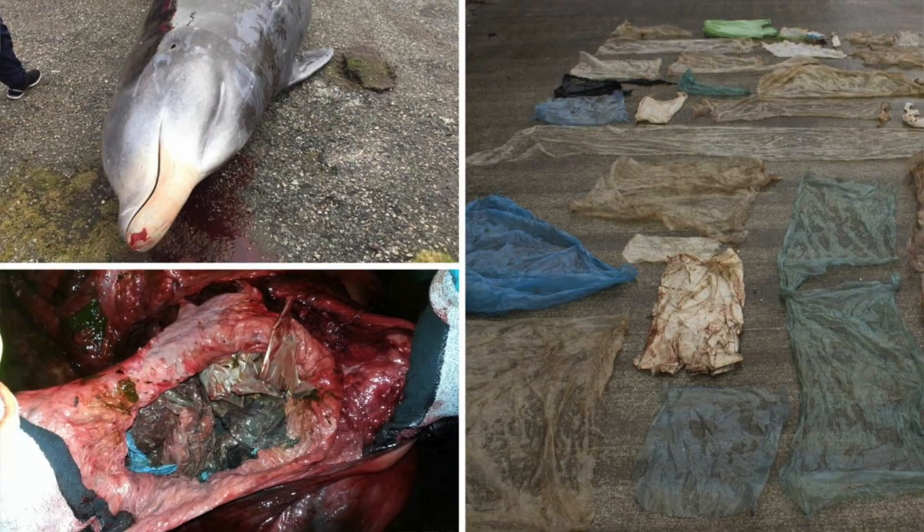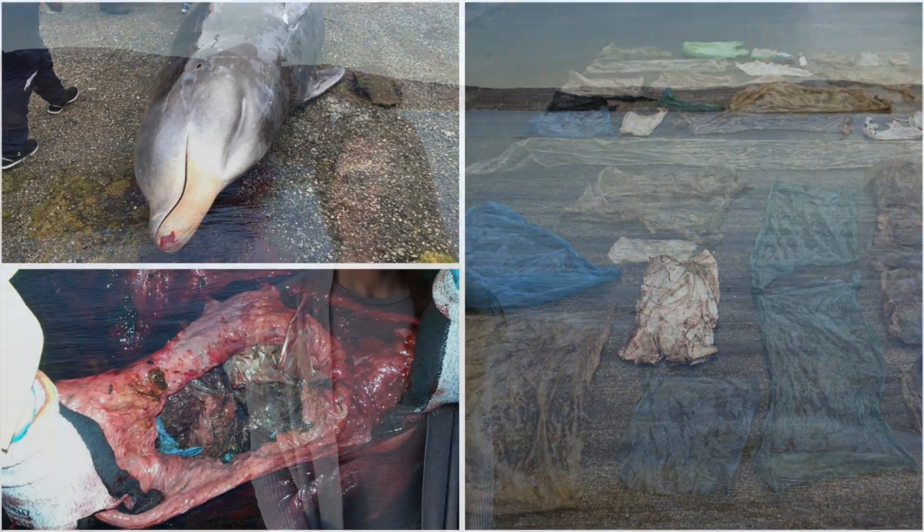Some weeks ago the world's eyes were aimed at Norway as a whale was found stranded off the coast with over 30 plastic bags in its stomach. The climate changes related to plastic pollution are increasing every year and the need to do something has never been greater.